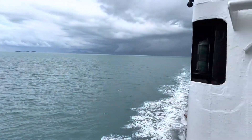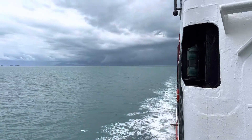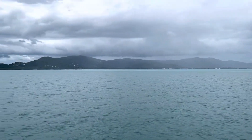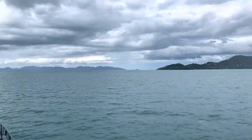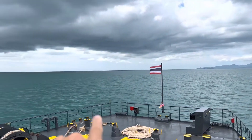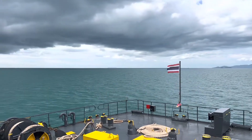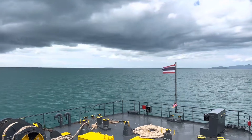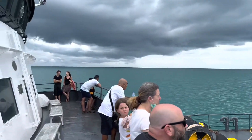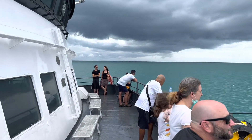I wanted to conclude the video a little early because we have a pretty good vantage point to see multiple islands. If you look behind me, we can see where we came from — Suratani. To our right is the beautiful, large Koh Samui. In front of us is the island we're headed to, Koh Phangan. And out in front, very difficult to see on the video, that would be Koh Tao. And over here on the far side we have Ang Thong National Park.